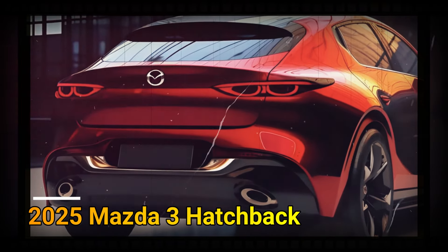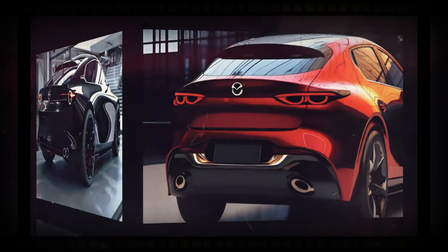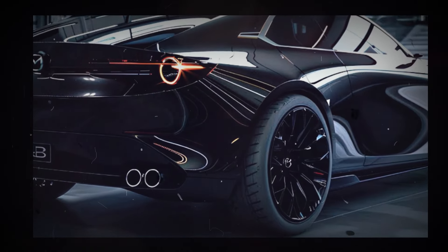People have high hopes that this car will have slightly more space than the previous generation. A more luxurious and technologically advanced cabin is expected to be featured on the 2025 Mazda 3 compared to the current generation.